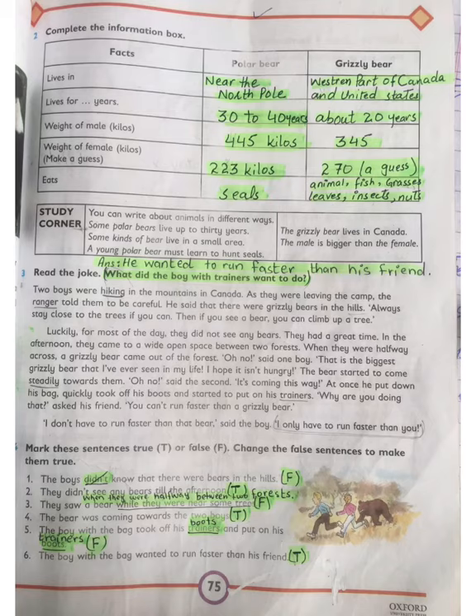In question number 3, the question was: What did the boy with the trainers want to do? He wanted to run faster than his friend. You have to write this answer with your lead pencil.